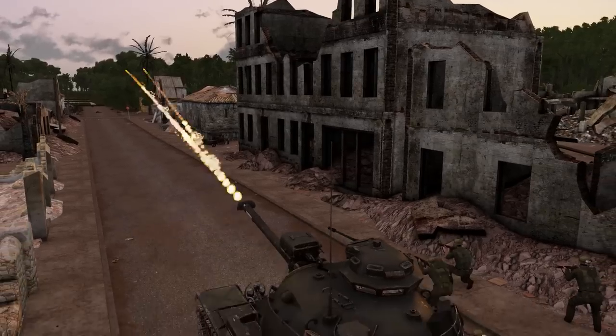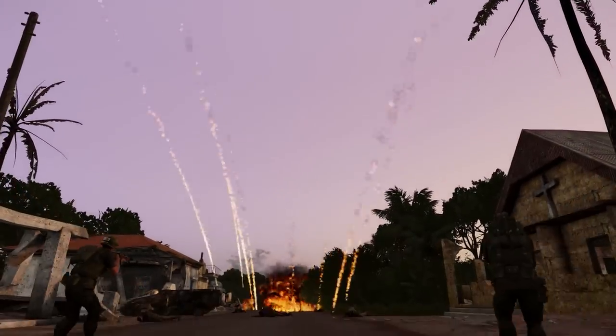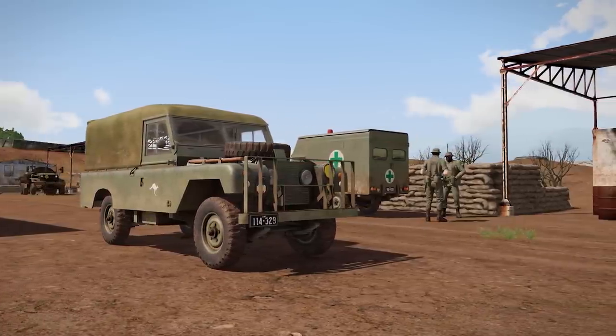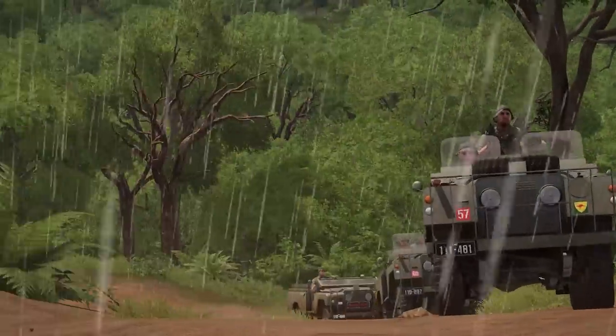Feeling cold? Turn up the heat with the M67 flamethrower tank. The Australians have imported the Dirt Ranger in transport, ambulance, and armed variants, capable of traversing the muddy back roads of Southeast Asia.